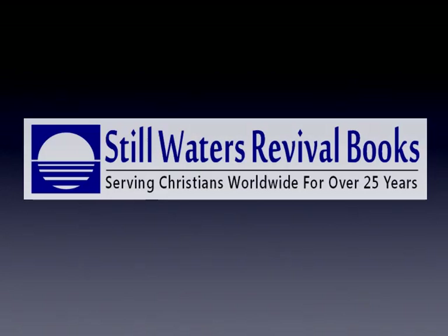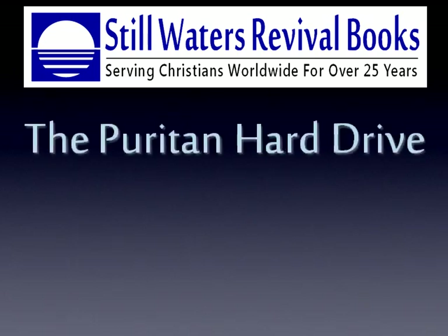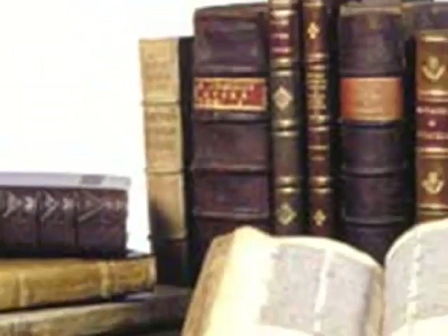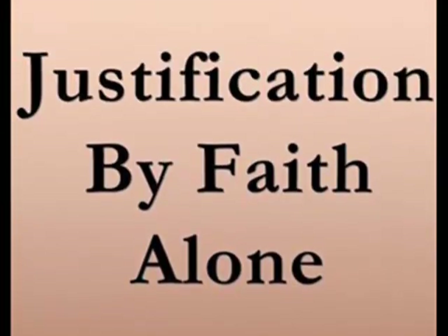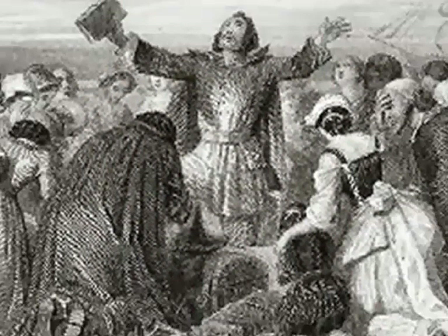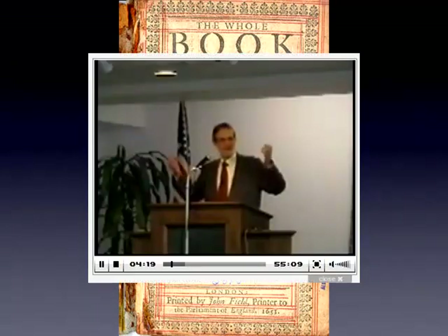Hello and welcome to this introductory video for the Puritan Hard Drive by Stillwaters Revival Books. You will soon see why the Puritan Hard Drive is a technological revolution in Puritan, Reformation, and Covenanter studies. For over 25 years, Stillwaters Revival Books has provided the worldwide Christian community with the finest in Puritan and Reformation resources, including classic and contemporary printed works, inspirational sermons, audio books, and videos.